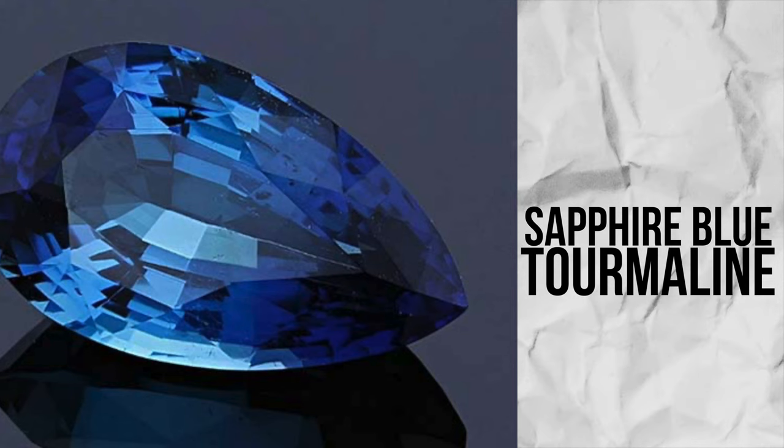In the blue range, you can have a sapphire blue color — a little more included, but not as included as the pinks. You can also have some dark blue, some London blue shades. Interestingly, we never get requests for blue tourmaline — people just don't know it exists. It's very uncommon on the market.